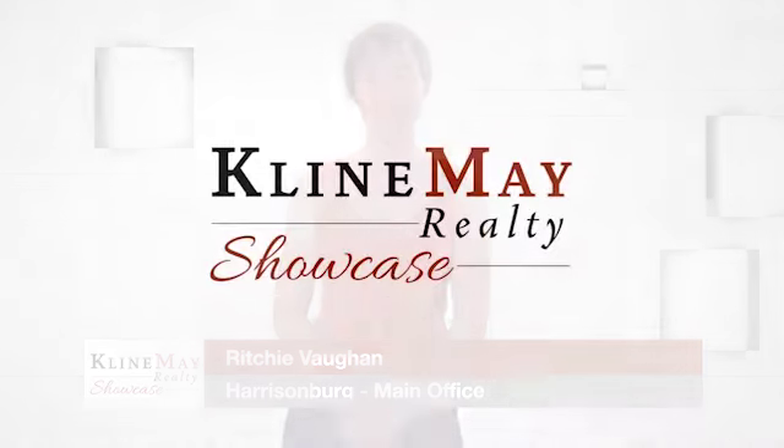Welcome back. Use the search tool on our website to browse the wide variety of single-family homes, townhomes, and condominiums on the market. Now back to our show.